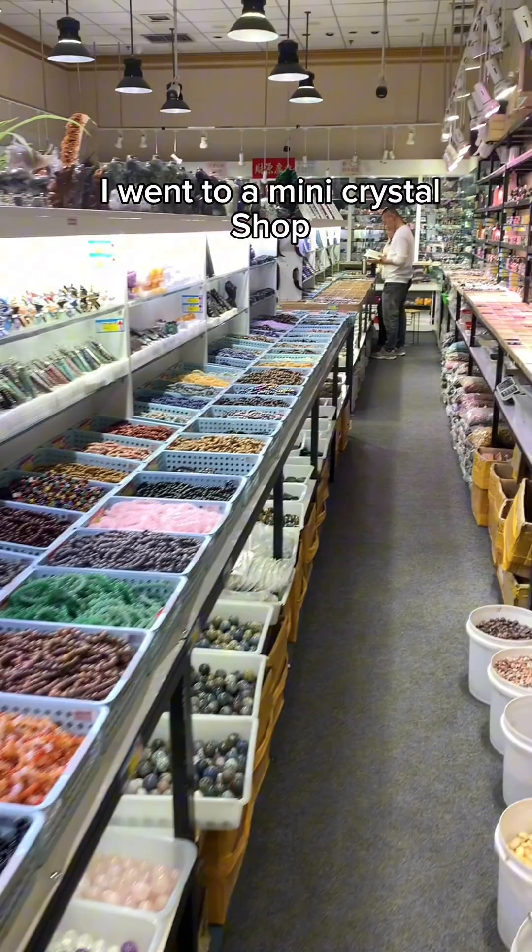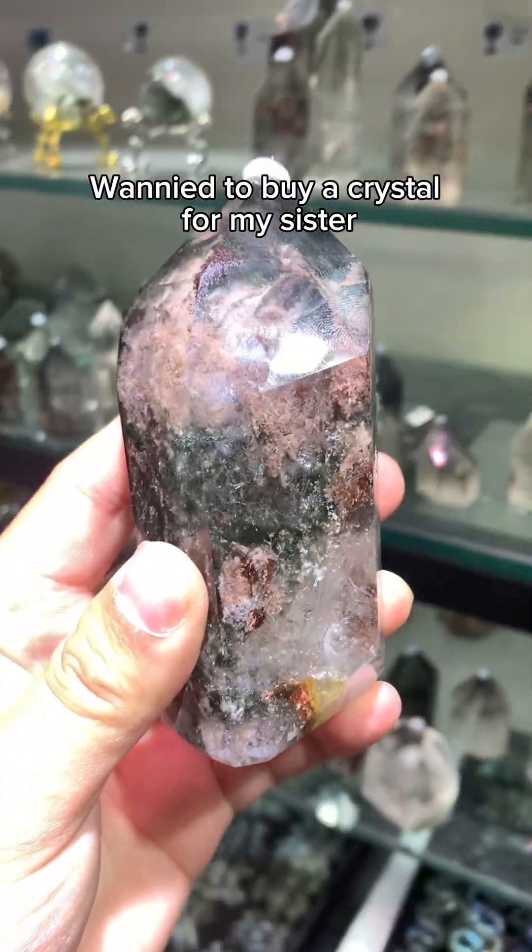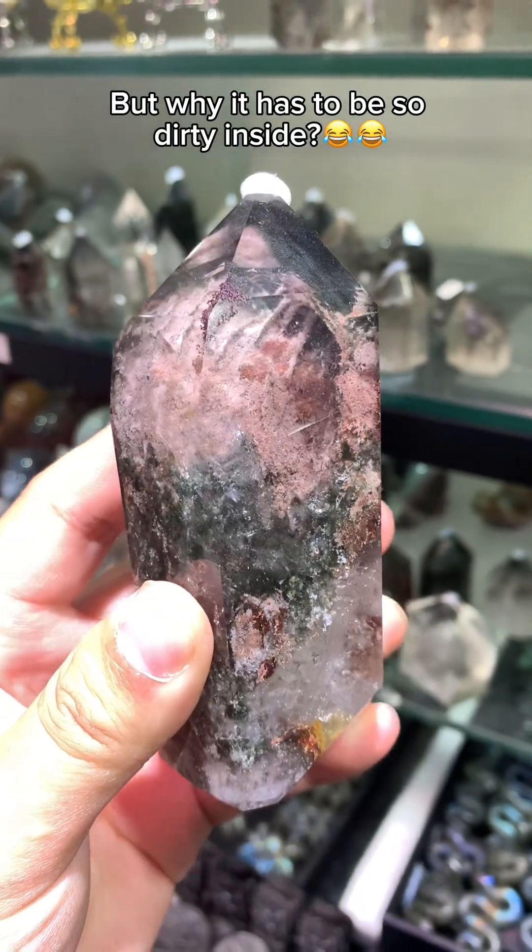I went to a mini crystal shop wanting to buy a crystal for my sister. But why does it have to be so dirty inside?